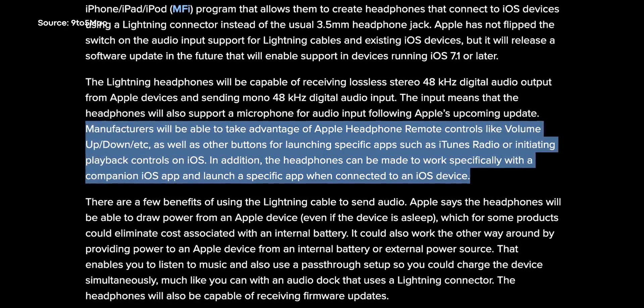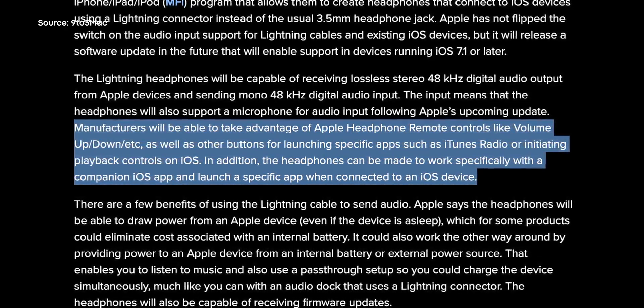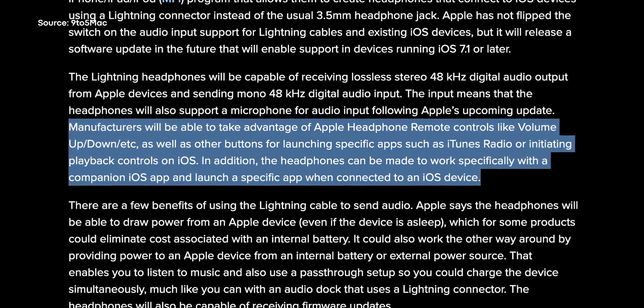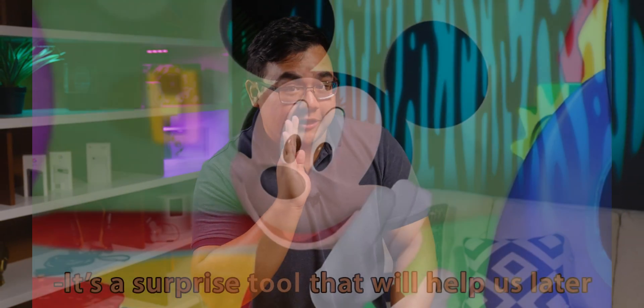The Made for iPhone specification for Lightning audio also states that manufacturers can trigger volume and playback controls, and Lightning headphones should have the ability to work with companion apps. Now, all of that sounds great — lossless audio, audio input and output, and software compatibility. But do you know what other connector can do all those things and more? USB-C. By the way, that Apple Made for iPhone program that I mentioned earlier — keep that in mind as you watch this video, because in the words of Mickey Mouse, it's a surprise tool that will help us later.